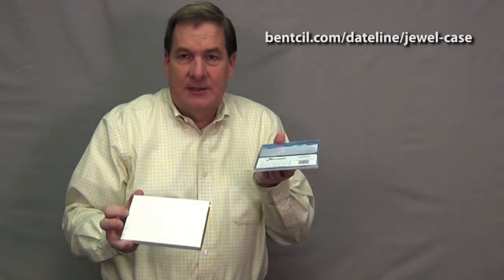This is the CD case size. It can come in a little white corrugated box if you want to send them out individually, or we could send them out to you in quantities of 200, 500, or whatever you need. Personalized JewelCase calendars.